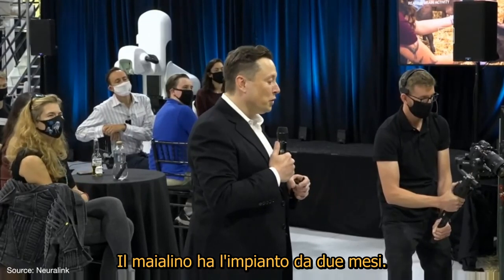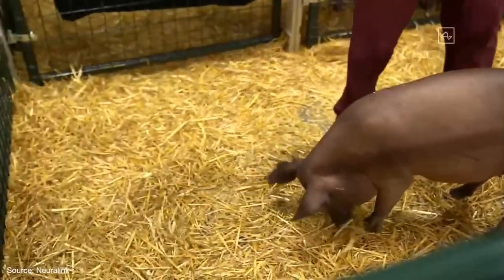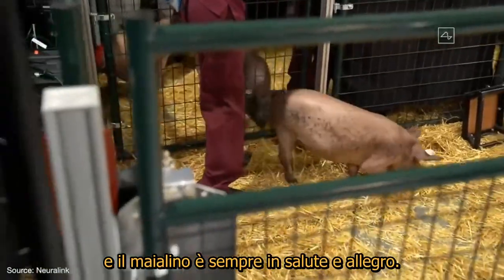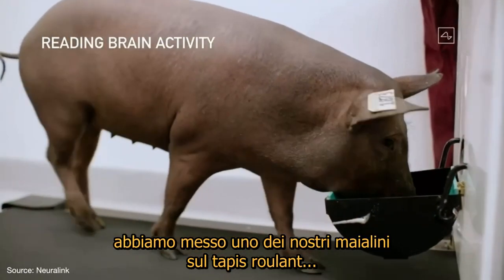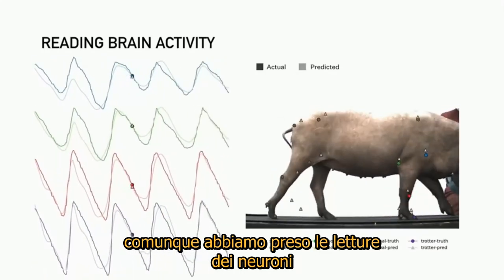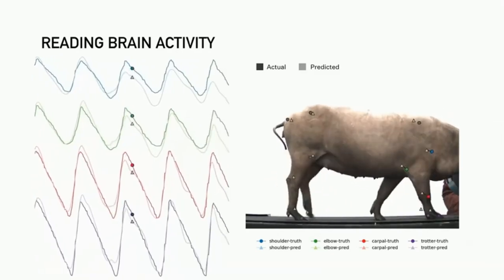She's had the implant for two months — a healthy and happy pig with an implant that is two months old and working well. We're able to show that you can have multiple neural links implanted, and she is healthy, happy, and indistinguishable from a normal pig. When we have one of our pigs on a treadmill, we take readings from the neurons and are able, with a wireless neural implant, to actually predict the position of all of the limbs in the pig's body.